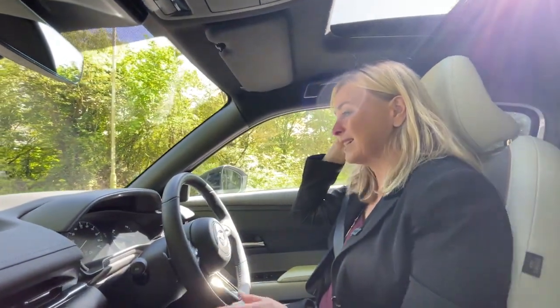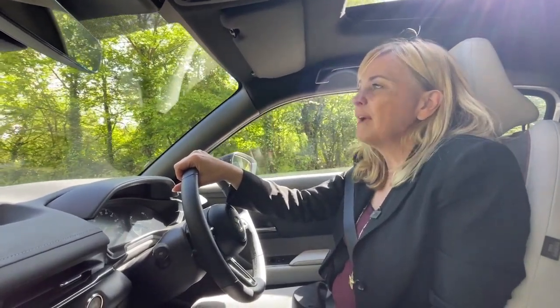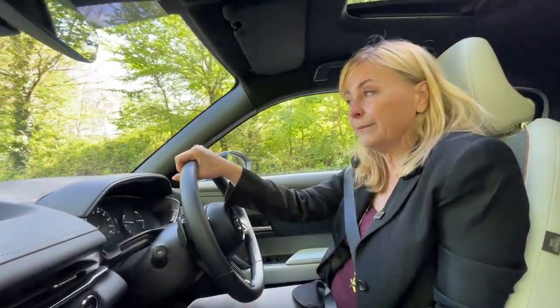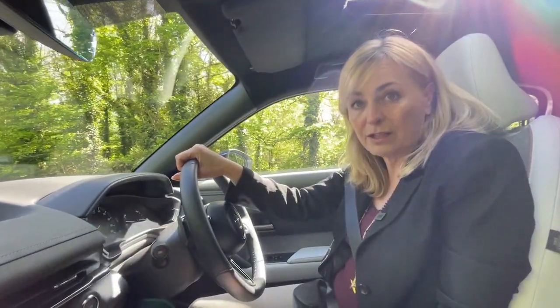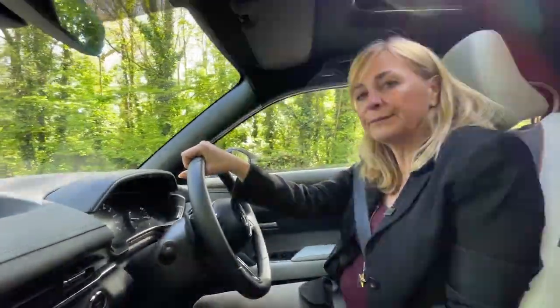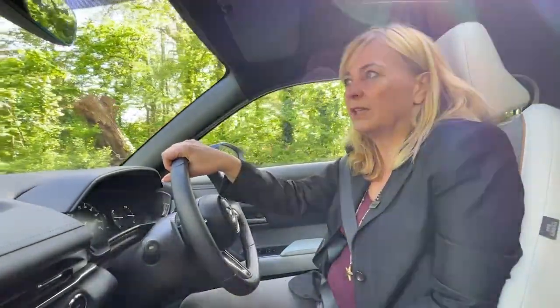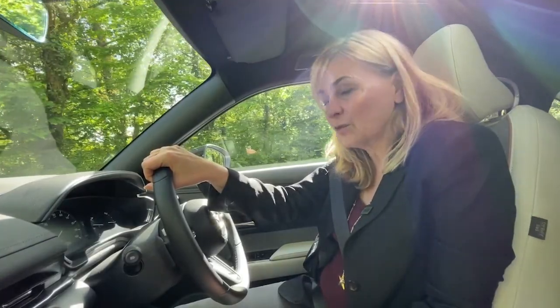Welcome to the Mazda MX-30. It's an interesting little car because Mazda made a conscious decision in terms of design with the battery. They deliberately chose a small battery, so this is a car with a small range — about 120 miles. That means customers buying this car will have to decide whether they need long range or can cope with short range, which leads into a lifestyle discussion about what you want the car for.